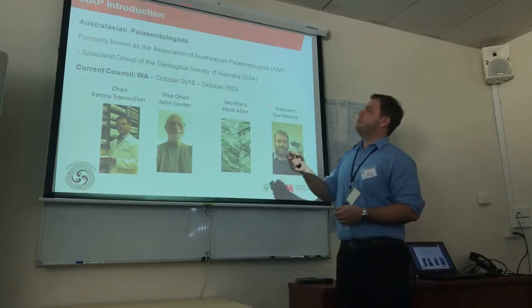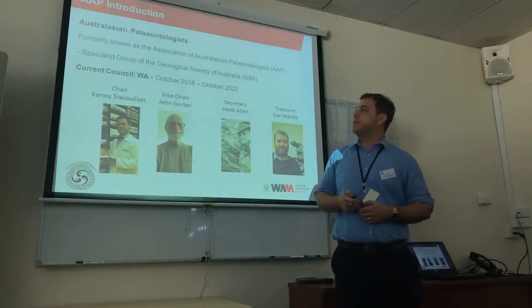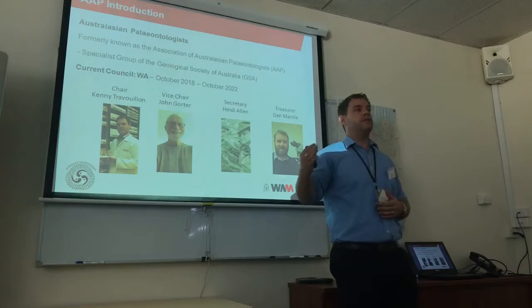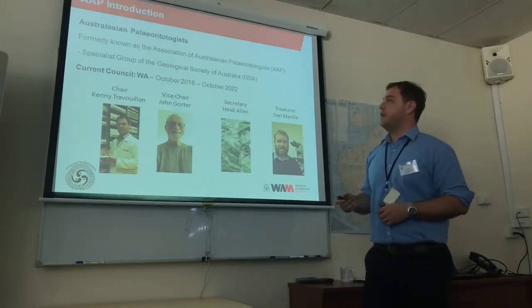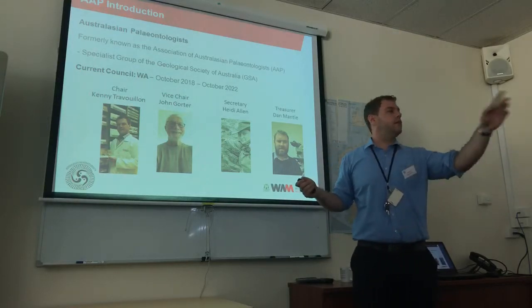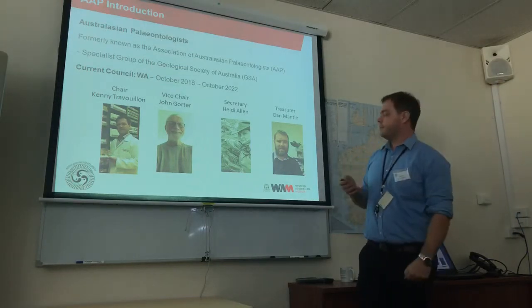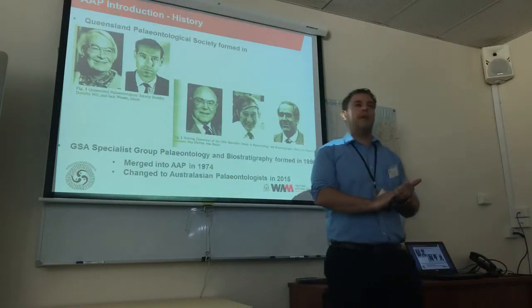We are part of the Geological Society of Australia. Our current council is in WA — it changes every four years. The previous council was in South Australia and we took over in October last year. So it's myself, John sitting over here, Heidi over here, and Dan at the back. Let me give you a bit of an introduction about AAP — it's got a long history. It started in the 60s and it's actually the fusion of two different societies.